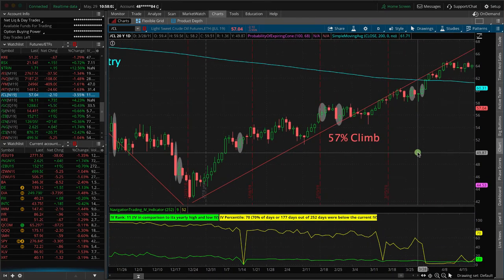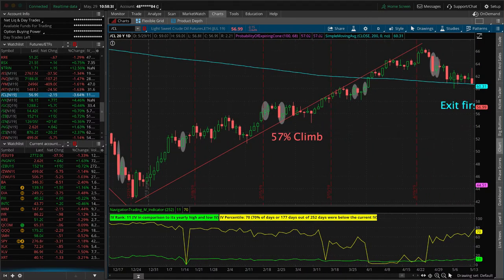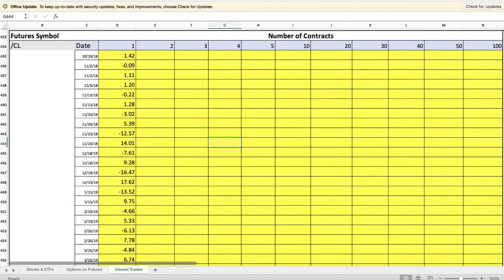With our methodology and the way that we trade, we really like two-sided action — that's where we really make our money. Anytime you have an extended one-directional move with very little pullbacks like you saw on both of these moves, that's going to be a very problematic scenario to trade. But by staying mechanical and doing exactly what we do with our rolls and adjustments — rolling the untested side, rolling out in time to extend duration, collecting credits along the way — we were able to come back from a $10,000 loser all the way back to a profitable trade.